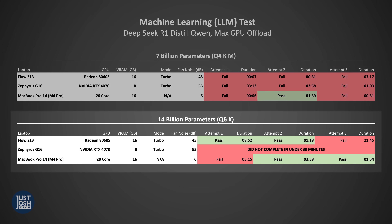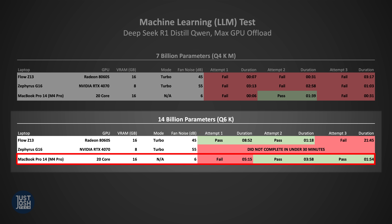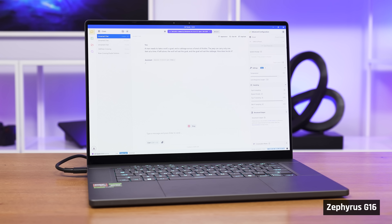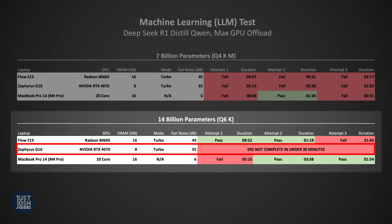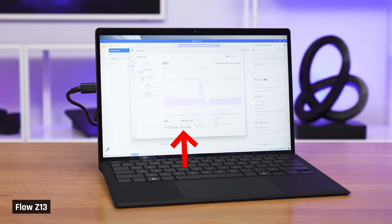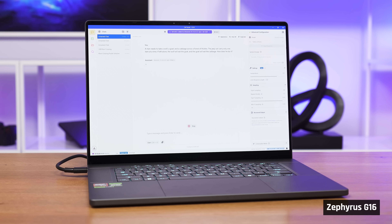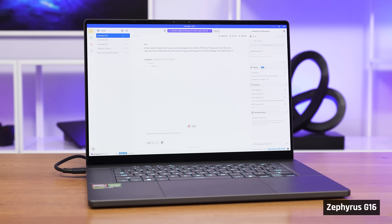Upping the difficulty to a 14 billion parameter model revealed some interesting findings. Both the Flow and the MacBook were able to solve the problem twice each, though they took longer — on average the MacBook was faster. The G16 with NVIDIA's RTX 4070 did not complete a test in under 30 minutes. Looking at VRAM usage, the Flow's model was using 13.5GB of VRAM, while the RTX 4070 is limited to 8GB — so it likely couldn't keep enough data in VRAM.